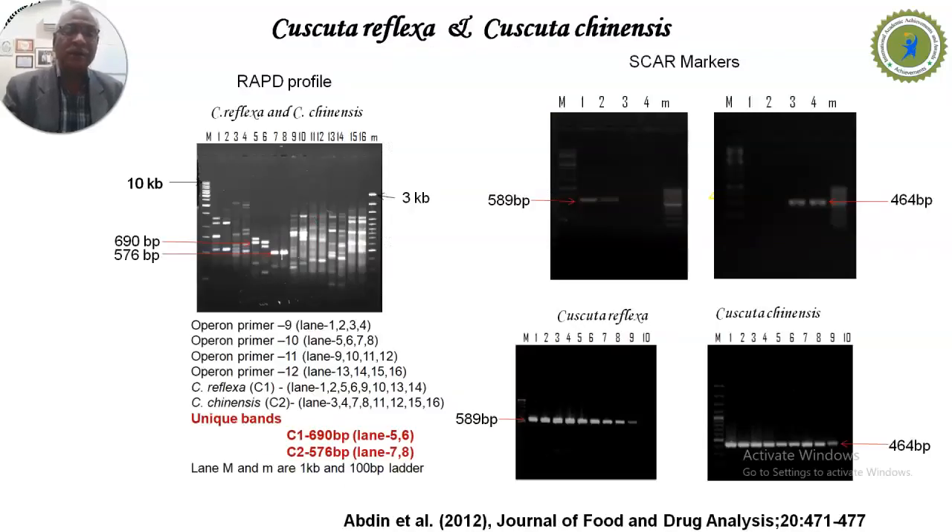Using the steps previously explained, we extracted DNA from these two plants and amplified them using PCR with RAPD primers. After resolving the reaction mixture on agarose gel, we obtained a unique amplicon of 698 base pairs for Cuscuta reflexa and 576 base pairs for Cuscuta chinensis.